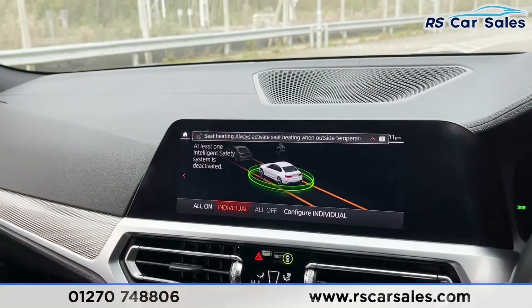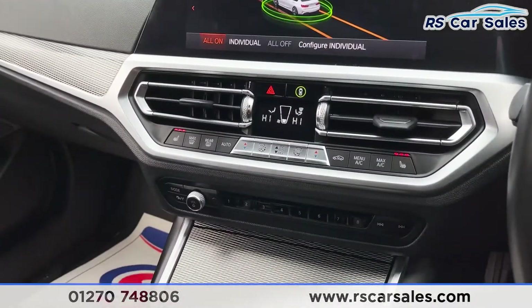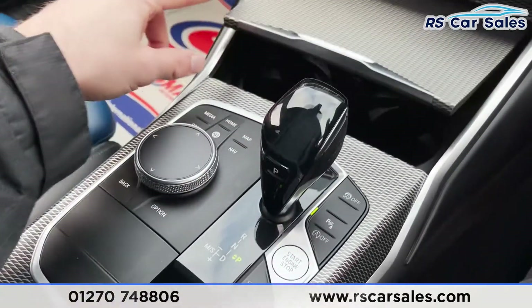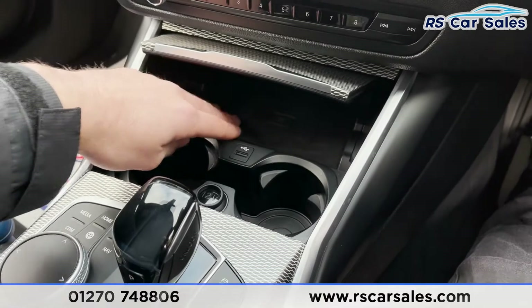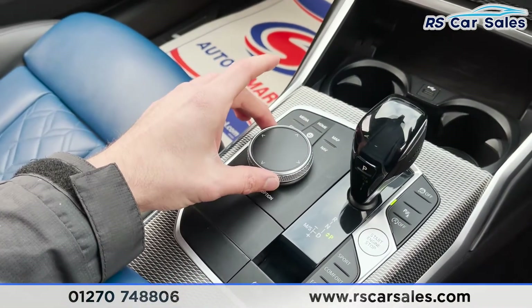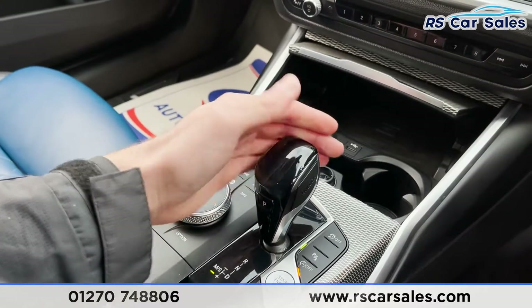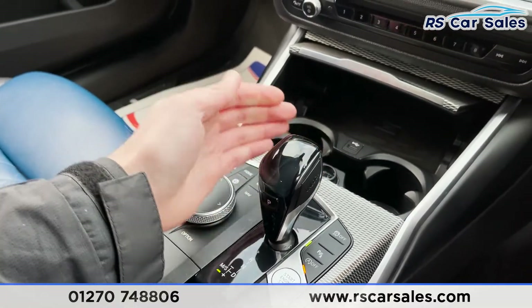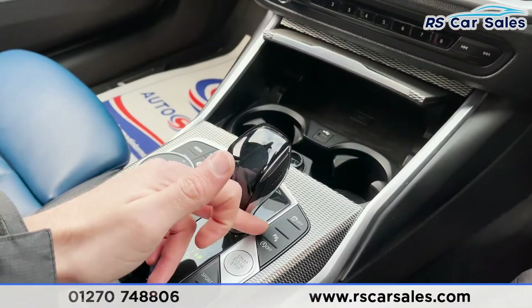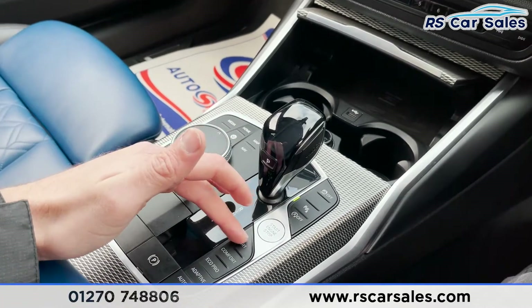We've also got our dual-zone climate controls and intelligent safety in the middle — click onto that and you can access the different controls. Coming down, stereo controls with traffic alerts on the left. Below the fantastic looking center trim we've got two good-sized cup holders, wireless charging, a USB connection point, and 12-volt connectivity. We've then got our touchpad and control wheel as well as shortcuts for the infotainment screen. The gear stick just here also allows manual control by going up or down a gear, giving you the option of using this or the paddle shifters.